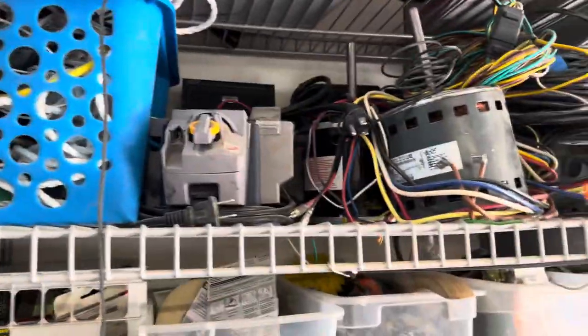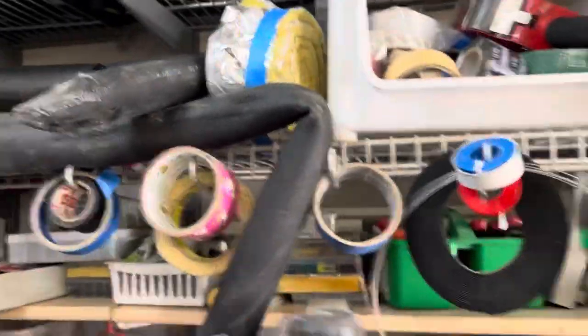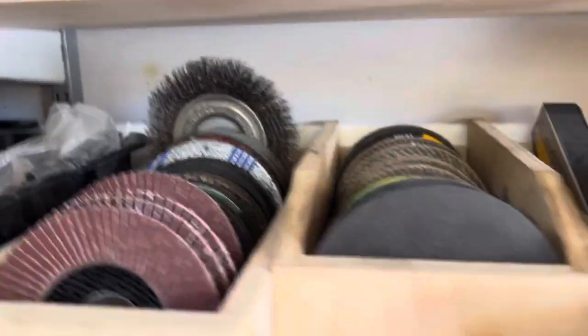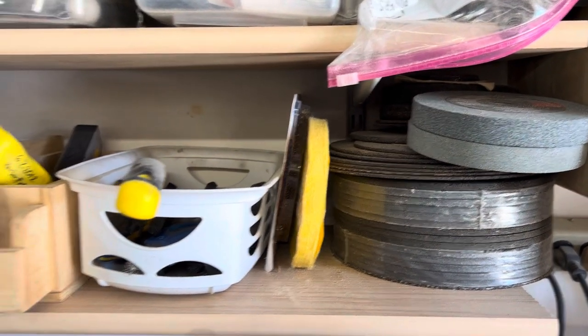Just like torches, extra wiring, tape, and just a bunch of buffers. I don't even know what the hell I have anymore. Extra grinding wheels, and all these little boxes — unfortunately they're all different sizes. Extra wheels.